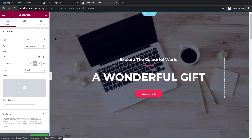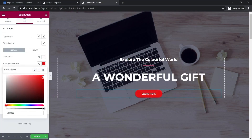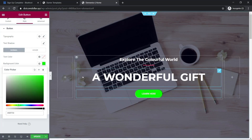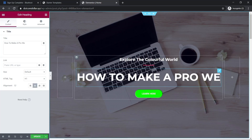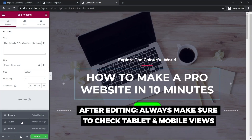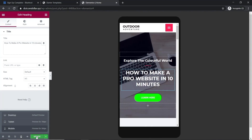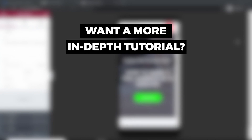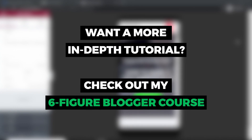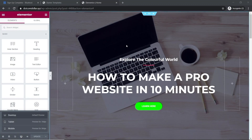You can do this for all images and change them however you like. For buttons you can change the text, and by clicking Style you can change the background color — for example, to green. You can also change your title text. Always check your tablet view and mobile view to make sure everything looks good, then click Update to save all your changes. I go much more in depth on this in my six figure blogger course.